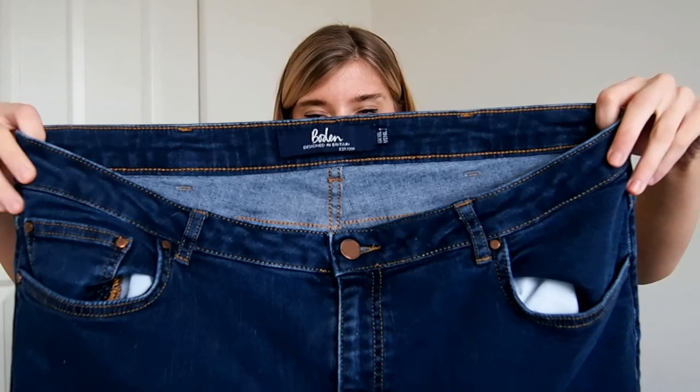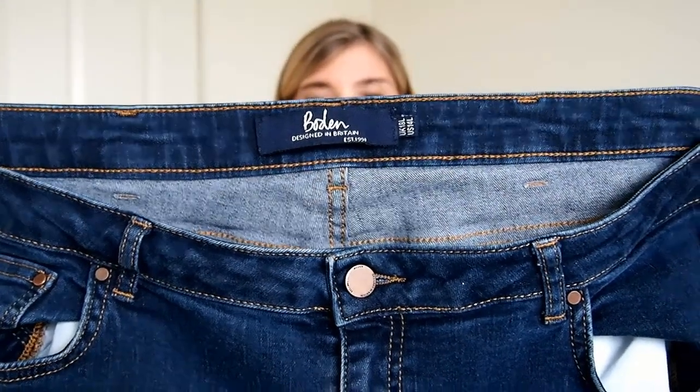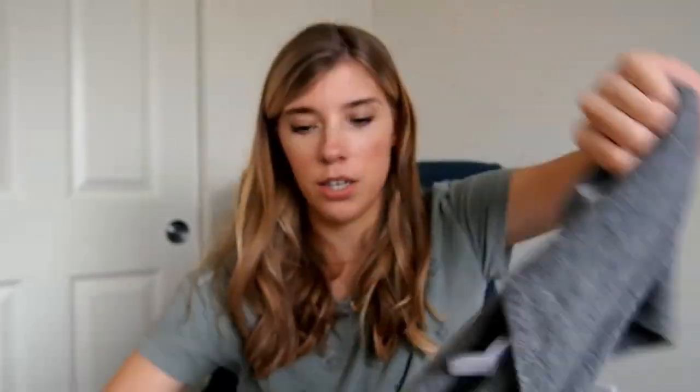Next is a pair of jeans by Boden — size 14 long, style called the Soho Skinny. They're a great size and in pretty good condition, though there is a little bit of wear on the denim. Next — you saw me find this in the thrift-with-me — it is a new-with-tag 100% cashmere circle scarf by J.Jill. It retailed for $99, so I'm going to start by listing this myself and then see if I end up sending it to ThredUp since it's a new-tag item.